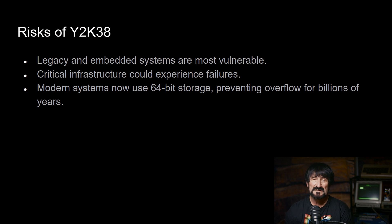The most vulnerable systems are legacy systems developed primarily in the late 70s and early 80s, and critical infrastructure could experience failures. Modern systems now use 64-bit storage that will prevent the overflow for billions of years. The issue is that since they were only using 32-bit storage before this, you have to expand your data to accommodate the increased number of bytes to store those fields. There are hundreds of thousands, if not millions, of records throughout the industry that have dates stored in 32-bit storage instead of 64-bit.